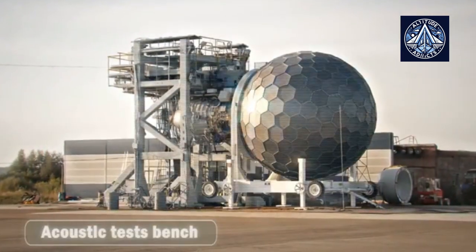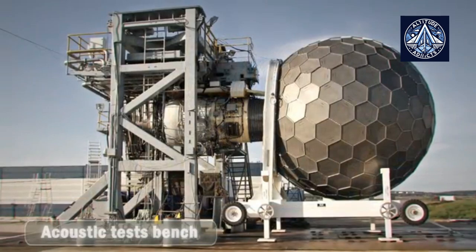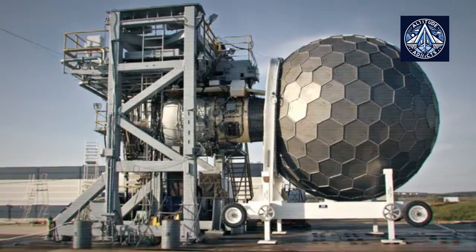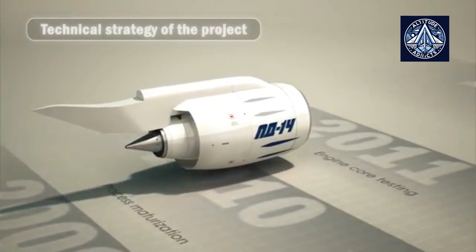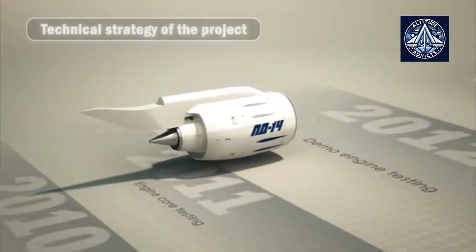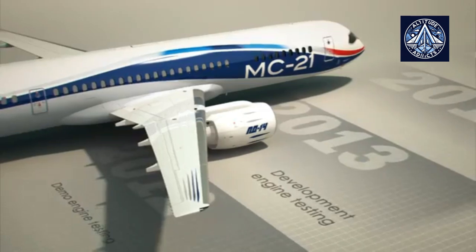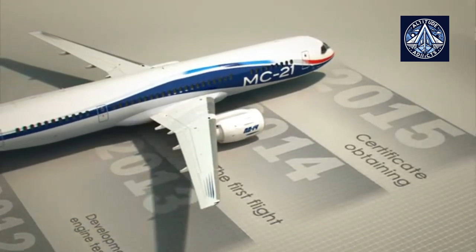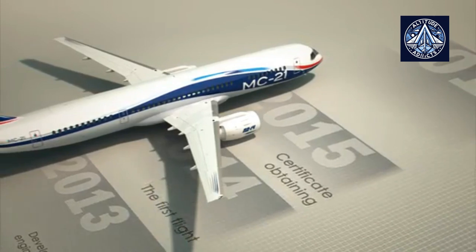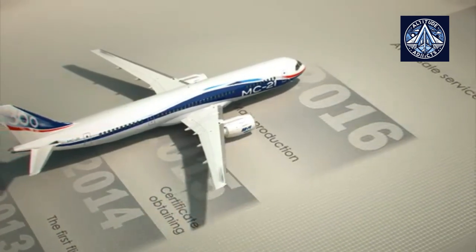In September 2012, the full-scale demo engine successfully finalized the complete test procedure. The schedule for the engine's entry into the domestic market is synchronized with the plan for issuing the MS-21 aircraft, with its first flight planned for 2015 — the year of certificate obtaining for the PD-14 engine. Engine mass production is to be launched in 2016.